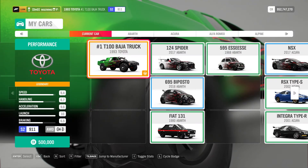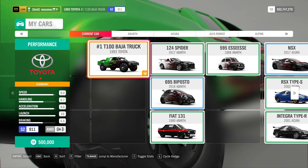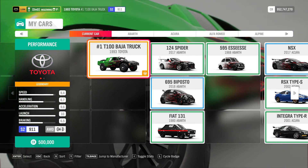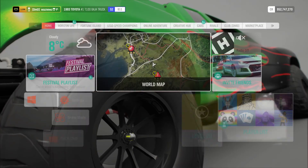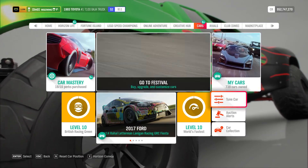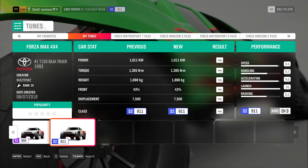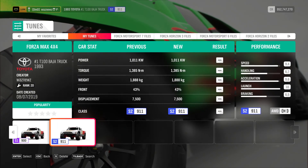The car I was using was of course the 1993 Toyota T100 Baja truck, and the tune I was using was this one, Forza Max 4x4.